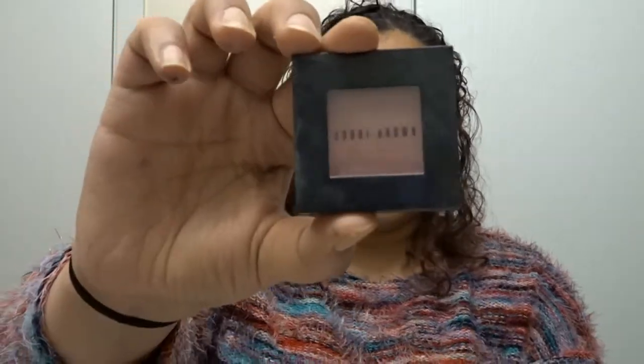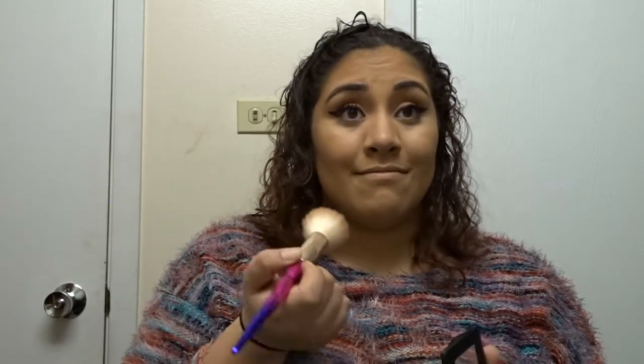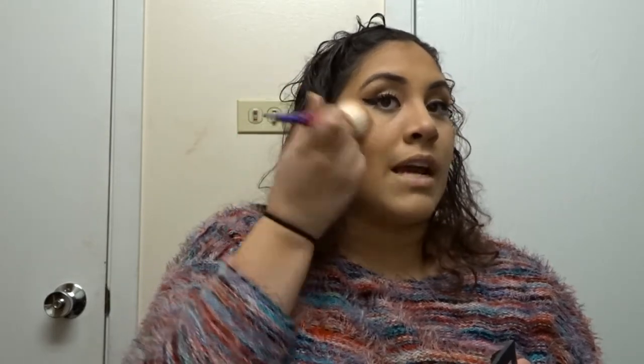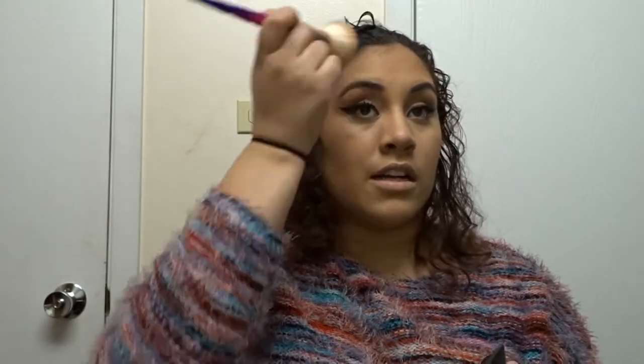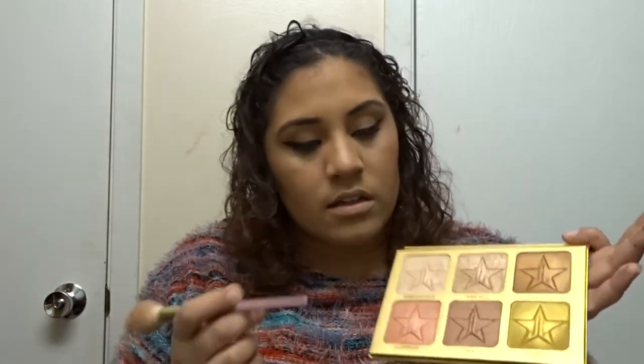For blush, I'm using Bobbi Brown in shade Tawny. I like using this flat-topped Buki — I don't know what it's meant for, but I use it for blush because I like the way it hugs my cheeks. Tap off excess, kind of push your cheeks up forward and half-smile, then go on the balls of your cheeks back into your hairline. I've also recently started going up alongside my eyebrow. Now I'm going in with highlighter — Jeffree Star 24 Karat Skin Frost palette. Love, love, love this. Going in with Sarcophagus and Legendary — those are my tried and true mixers.